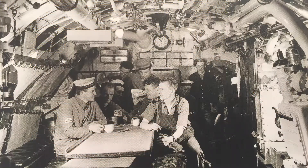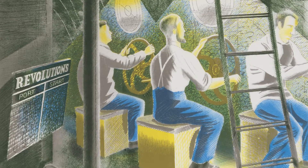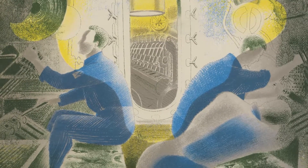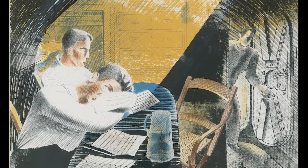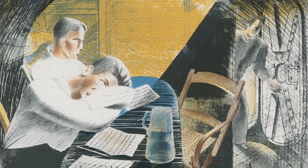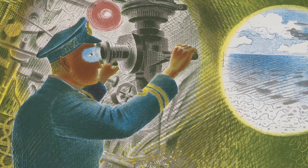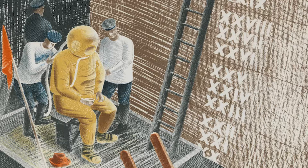He started drawing submarine interiors, where he had been working earlier in the year, and perhaps he was looking back to the image in High Street of 1938.